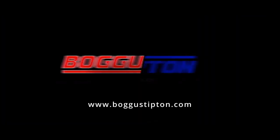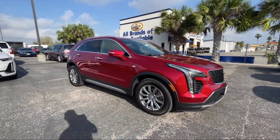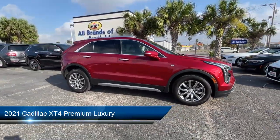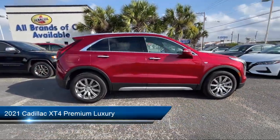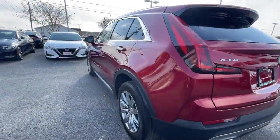Welcome to Bogus Tipton Chrysler Dodge. Here's a look at another one of our great vehicles from our inventory. It comes equipped with Preferred Equipment Group 1SD, Sirius XM Satellite Radio, and Garage Door Transmitter.